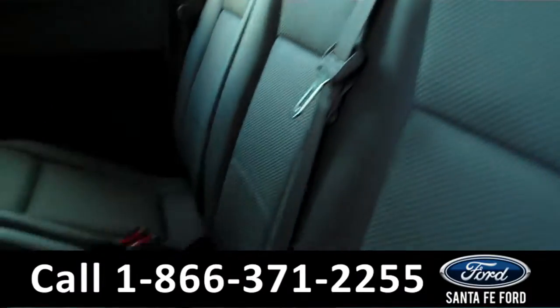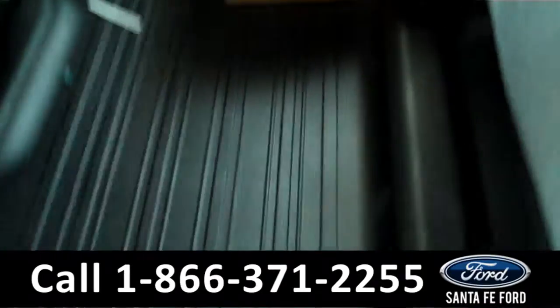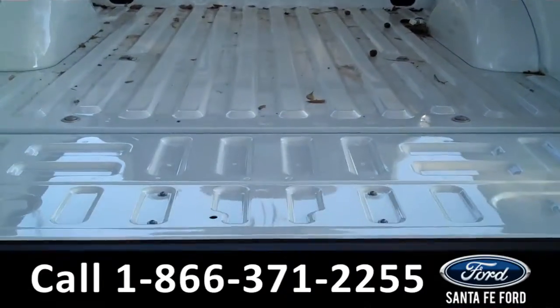And here's a look at the additional seating. For additional space, the seats can be lifted up. And now, let's take a quick look at the bed of the truck. And here's a look at the bed of the truck.